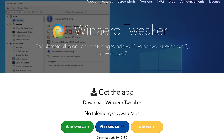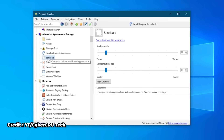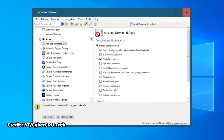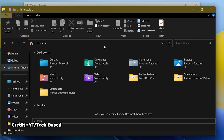Last but not least is WinAero Tweaker. This is also free and a super powerful tool that lets you access dozens of hidden Windows settings Microsoft doesn't expose to their users. It lets you change system fonts, icons, and spacing to mimic Windows 10, disable annoying features like recommended content in the start menu, re-enable classic context menus for File Explorer ribbon, and adjust animations, taskbar size, and other UI behaviors.